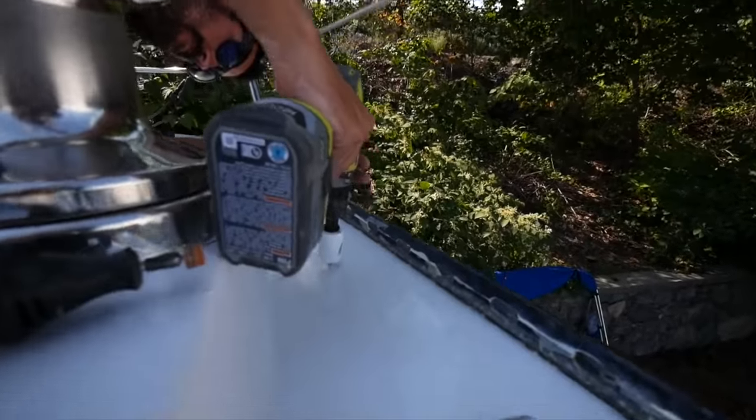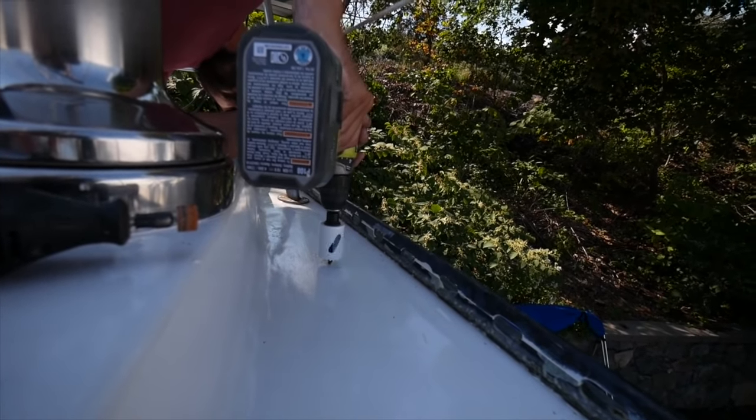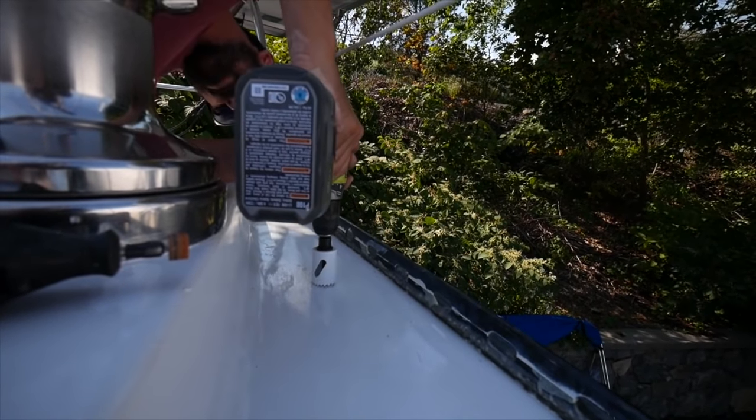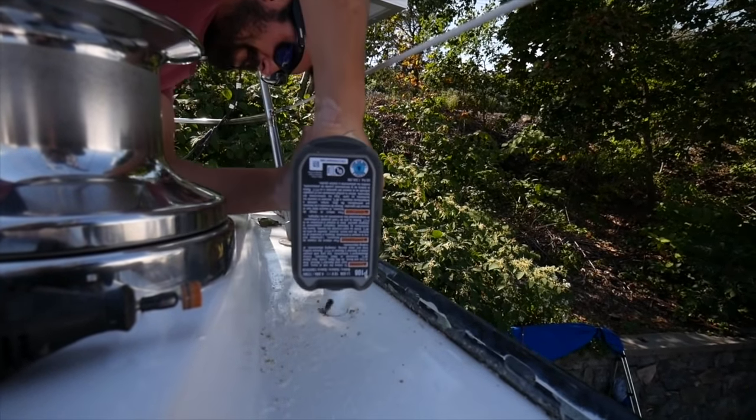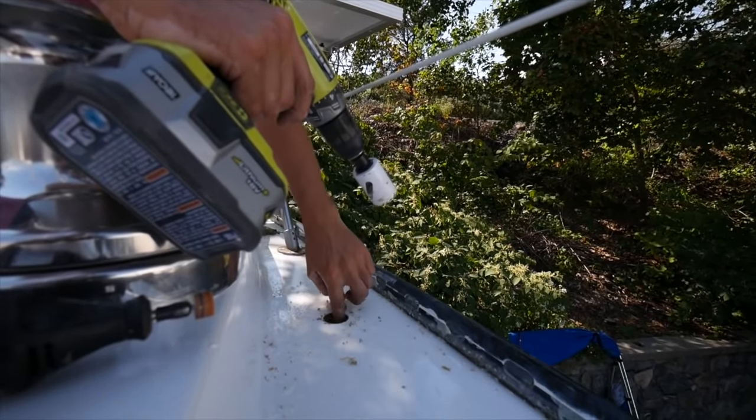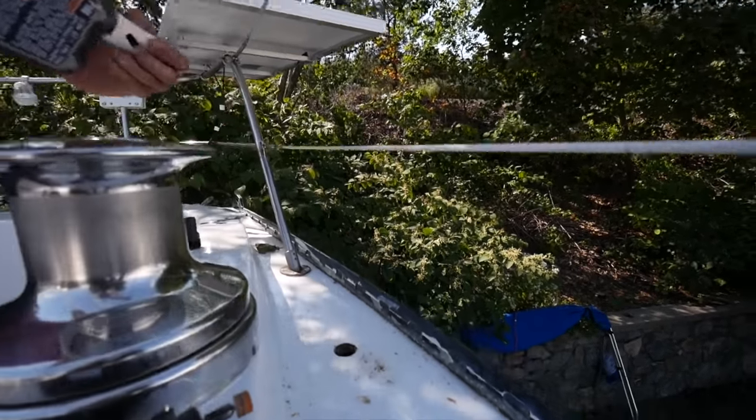Once the paint had dried, we took the opportunity to fix our drainage issue — a spot on each side of the deck where water never seemed to drain, no matter how much of a heel we were on when sailing. We cut a hole on each side for our new deck drains and plumbed them into the existing drainage.